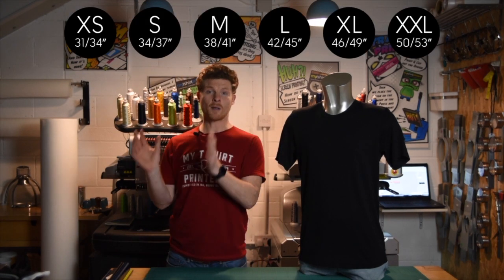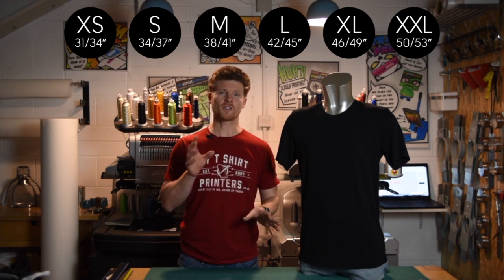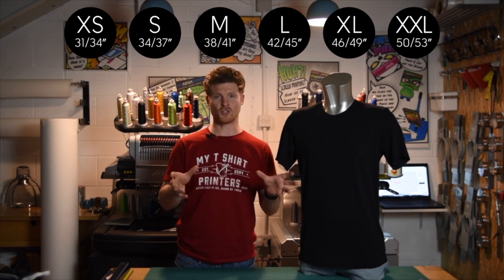The sizes for this t-shirt go all the way from an extra small to a double XL. But remember, it is a slimmer fit t-shirt, so sometimes it's best to get a few samples in to see what size is going to best fit your customer.